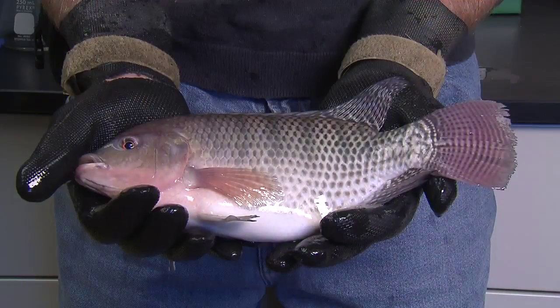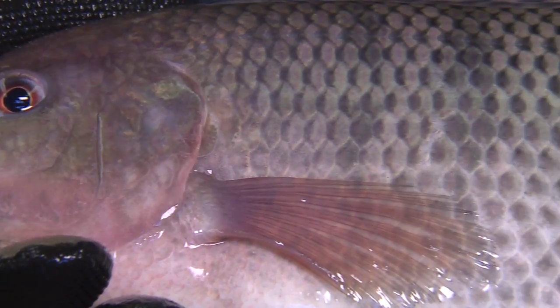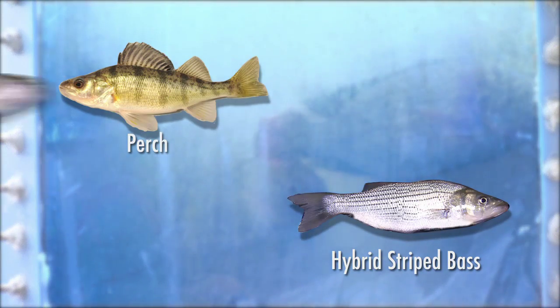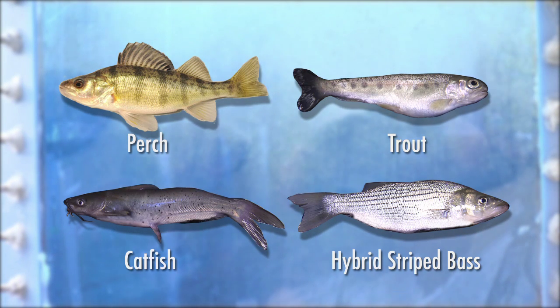Tilapia is the most common species raised in the recirculating system because of its large size, rapid growth, high densities, and hardiness. Perch, hybrid striped bass, trout, and catfish are also known to do well in the tank environment.